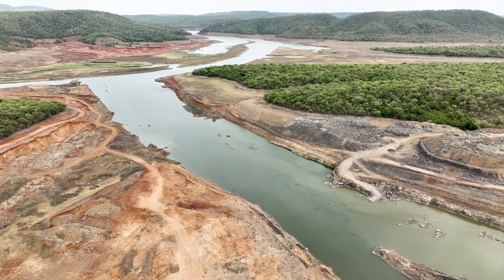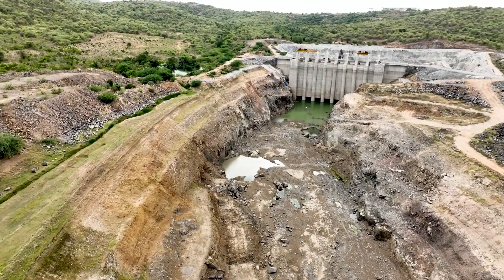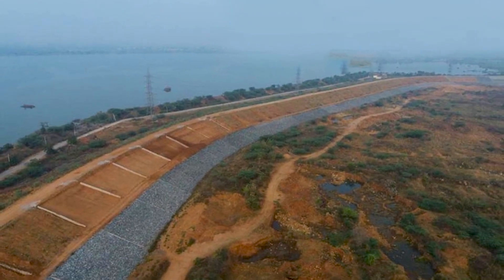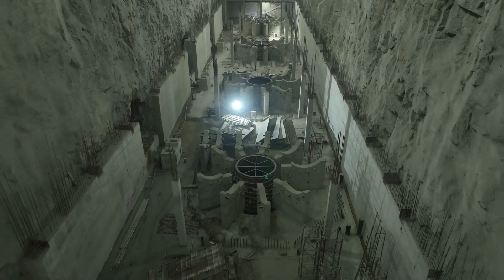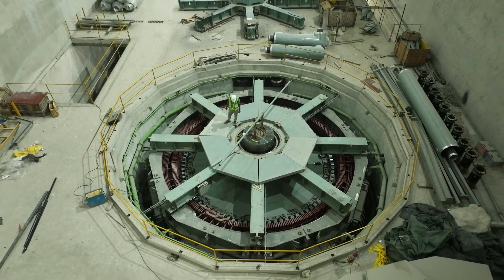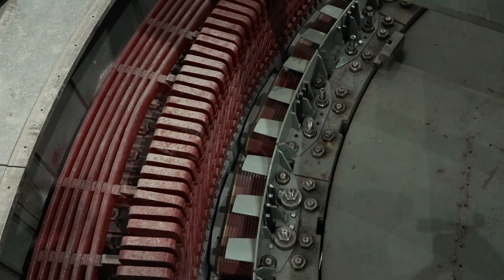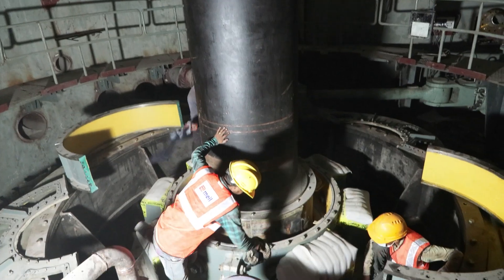The journey of water begins from an approach channel leading to the Narlapur pumping station, where water will be pumped with immense force, making its way to the Anjanagiri reservoir. The project involves setting up eight pumping stations, each with 145 MW power output — a feature not found anywhere else in the world. The sheer scale of these pumps is astounding, with each bolt weighing around 12 kg and the total weight of the pump assembly around 240 tons.